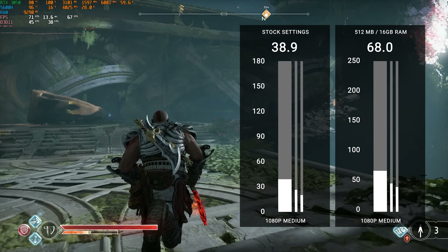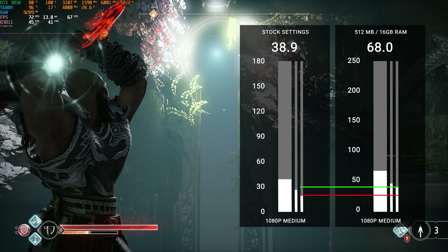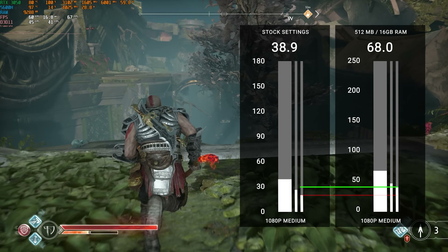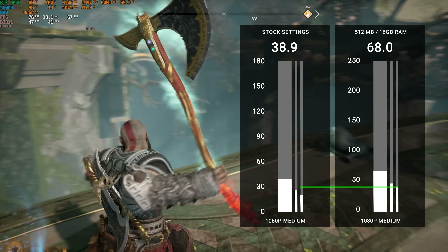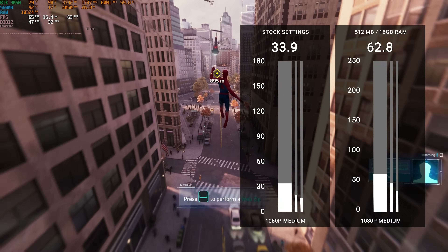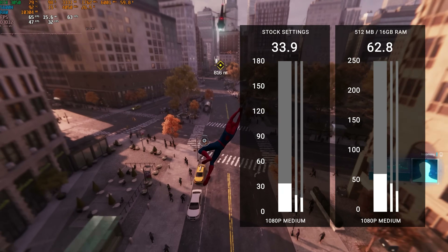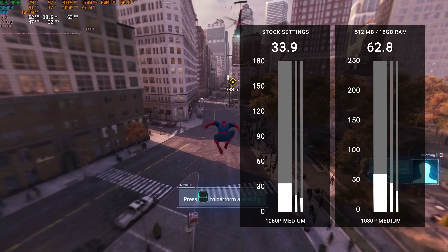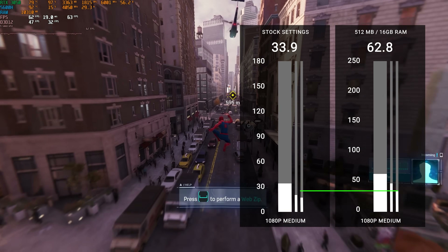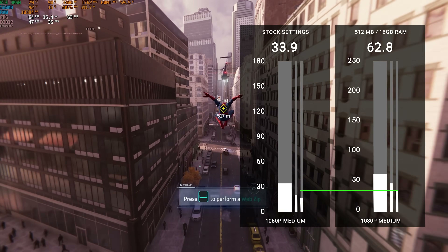One of the things to note is the 0.1% lows — meaning the 0.1% of the lowest frames, how low is this video game dipping to? With the RAM upgrade, it's 41.1 FPS in God of War, which is higher than the average out of the factory. So your lowest frame rate is actually higher than your average when you do these changes for only $28. In Spider-Man, it's a very similar story — we went from 34 FPS all the way up to 63, so you're getting over 60 FPS. The 0.1% lows of 34.5 is higher than the average was out of the factory.